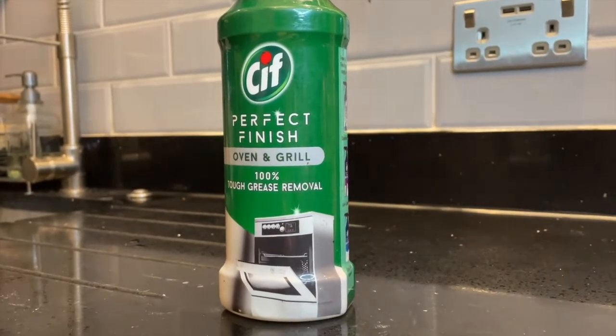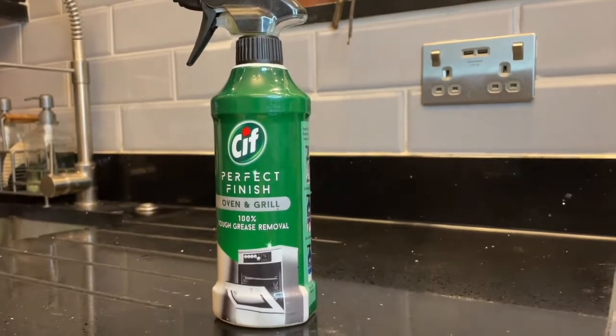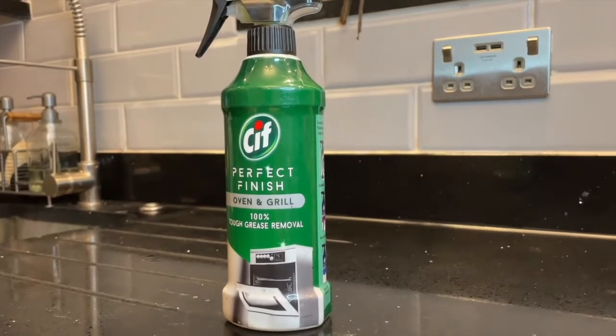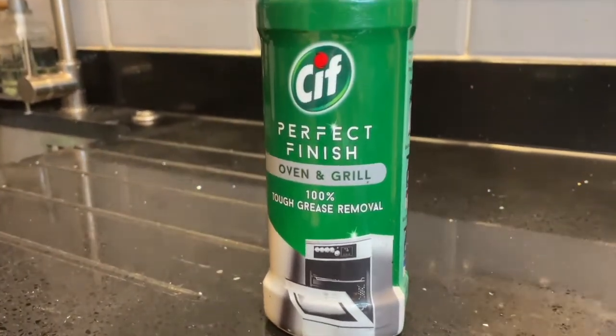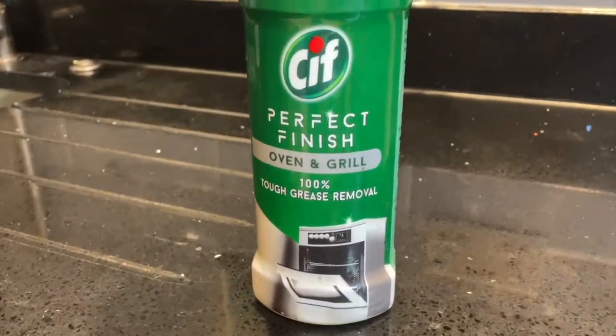My last favorite cleaning product of 2021 is this safe oven cleaner. It does such a great job cleaning ovens — I've got three ovens to clean. It's not too harsh and it doesn't have an overpowering smell. What I like about this cleaner is that I can use it once a week just to maintain my ovens clean.